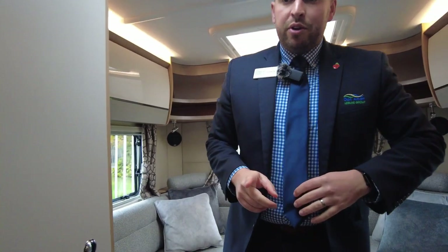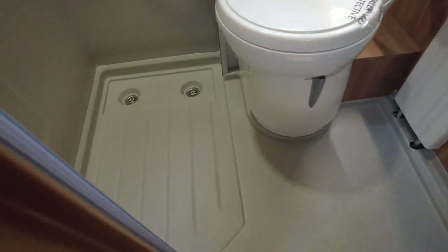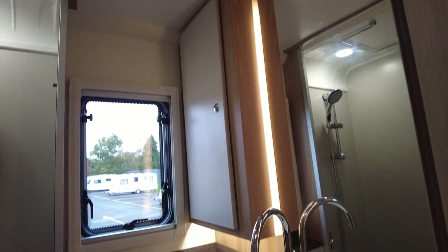Into the bathroom, heading back towards the front of the van. You've got a separate shower to the side of the toilet — it does partition off. You've got your toilet, your sink, a hanging rail, a window in there, and a cupboard to put all your toiletries in as well.